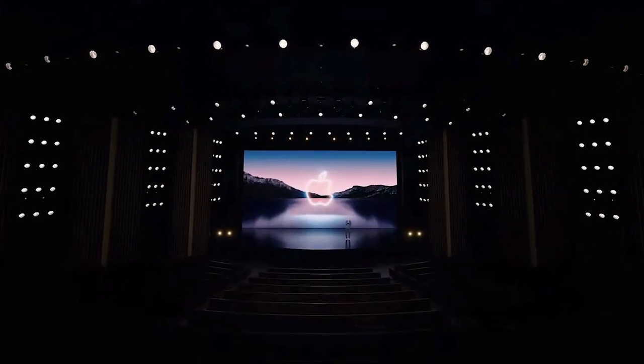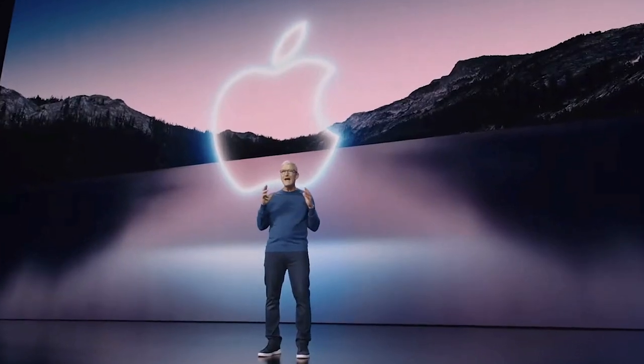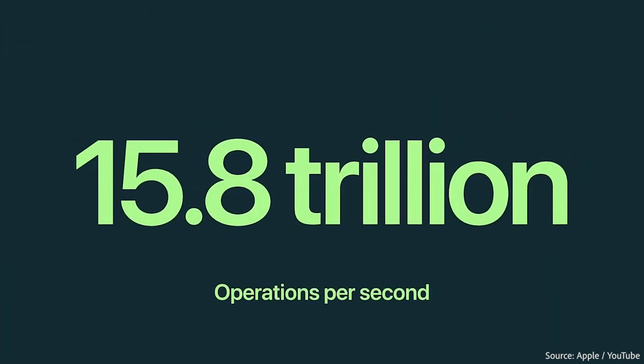Next, the iPhone 13 features its own new chip, the A15 Bionic. Built with a 5nm processor, this CPU is 50% faster, with a 4-core GPU and a 6-core CPU with two high-performance cores and four high-efficiency cores. However, the iPhone 13's new 16-core neural engine is the main event, capable of 15.8 trillion operations per second, to enable faster machine learning computations.